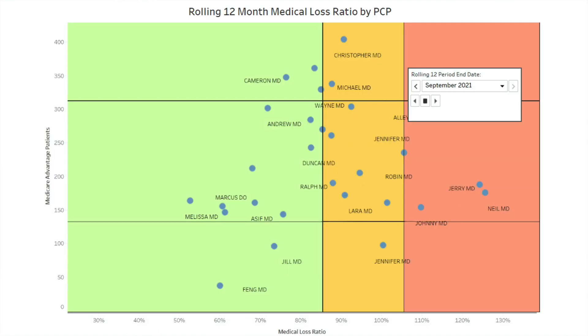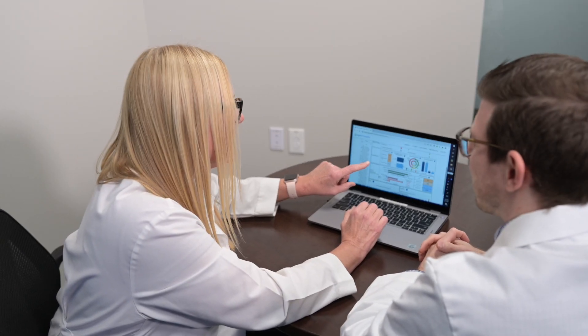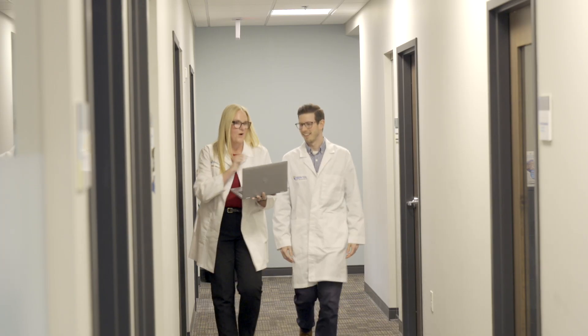The data helps us gauge a physician's performance. We then meet with physicians to provide feedback and educate and coach on ways they can improve. As we have integrated more value-based care measures into our practice through our partnership with Agilon Health, this insight tool has provided a transparent view into how physicians are performing.